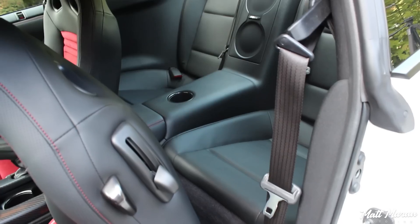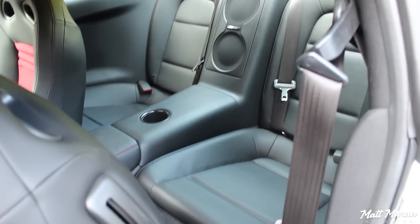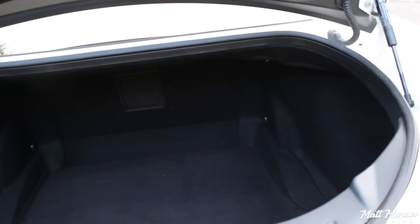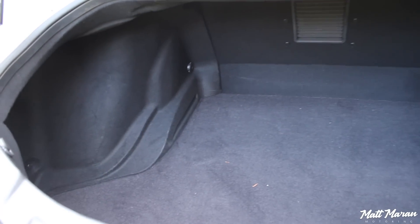Backseat space in the GTR is something some buyers may mind. I'm 5'9" and I cannot fit behind myself, so it's very tight back there — small children and really small people could fit. If you're a shorter driver and can pull the seat up a bit more, but it's basically a non-usable backseat for the most part. For those that could potentially fit back there, you have a cup holder and the Bose subwoofers are back there as well. Trunk space in the GTR is very good though — it's a very deep trunk, one of the deepest trunks out there. You feel like you're looking down into a well. The opening isn't super big but you can still easily fit one or two suitcases in there with ease.